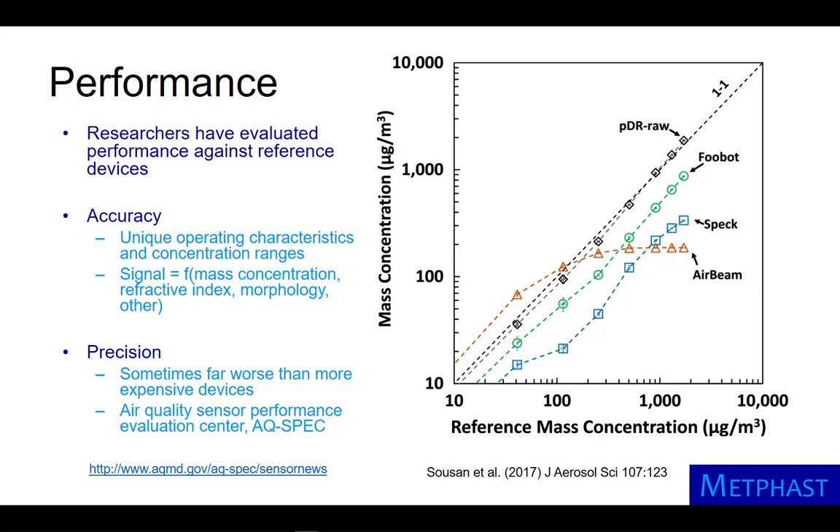The output signal is also a function of aerosol refractive index. White particles, such as salt, scatter more light than absorbing black particles, such as soot. Morphology of particles can also impact the output signal.